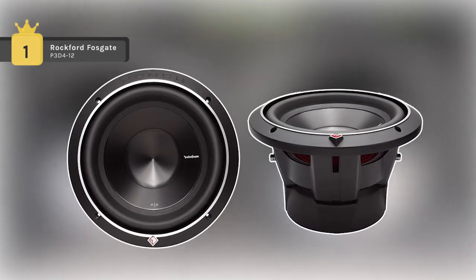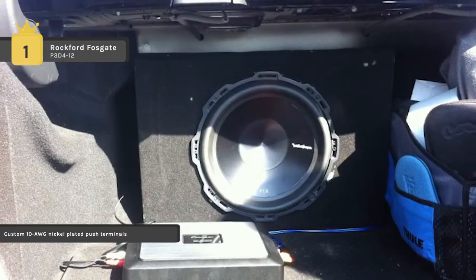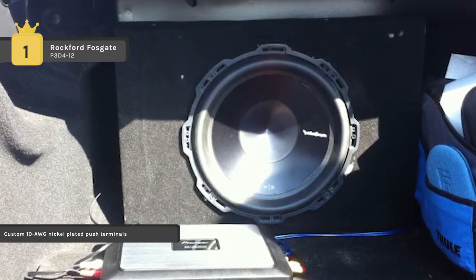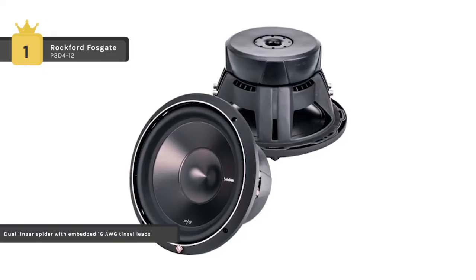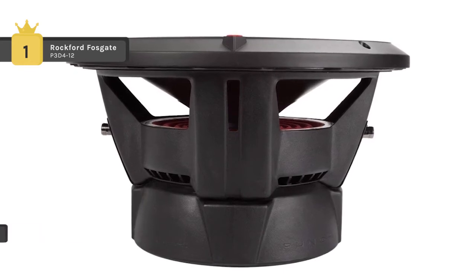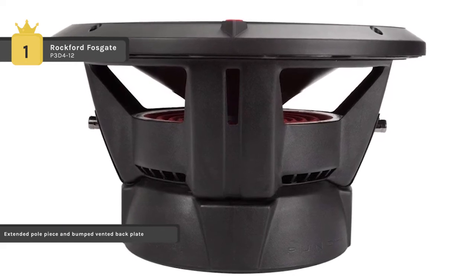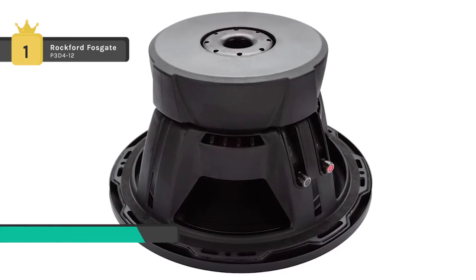The Rockford Fosgate P3D4-12 comes in first place on the list of the best car subwoofers. It features dual 4 ohm voice coils, 600 watts RMS of power handling, and accommodates a grille insert using the included cast aluminum trim ring. The subwoofers have anodized aluminum cones and dust caps along with unique spider venting to keep the motor cooler. The flex fit frame utilizes slots instead of single screw sized holes, allowing slight adjustment of the speaker when mounted. The vertical attach surround technique significantly increases the speaker's active radiating cone area without complicated installation issues.